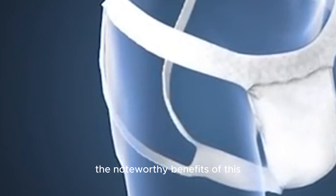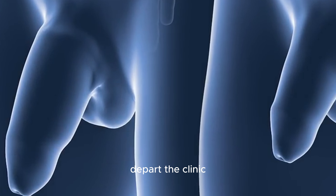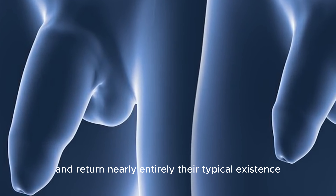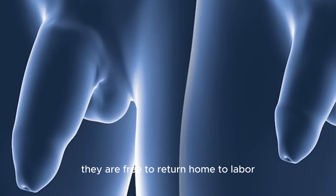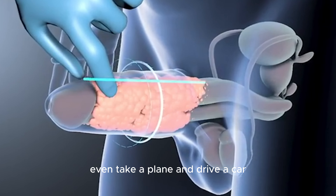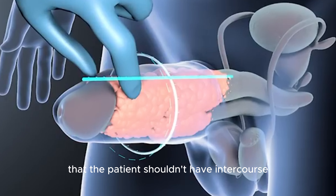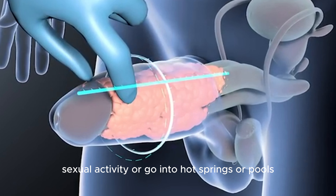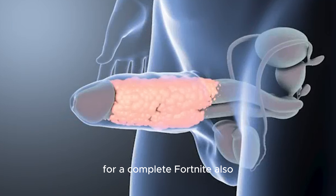The noteworthy benefits of this procedure are that men are capable of departing the clinic and returning nearly entirely to their typical existence. They are free to return home, go to work, attend a celebration, work out, take a plane, or drive a car. However, there are certain limitations: the patient should not have intercourse, sexual activity, or go into hot springs or pools for a complete fortnight.